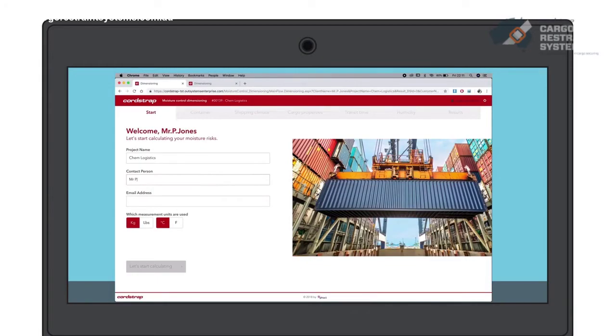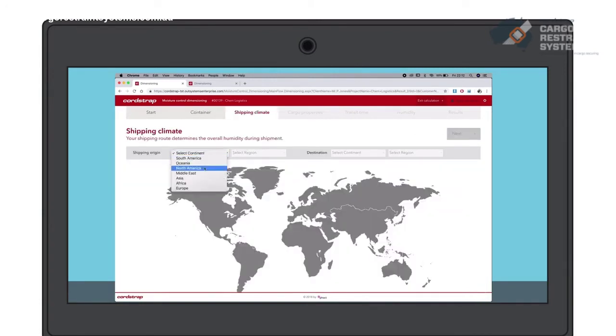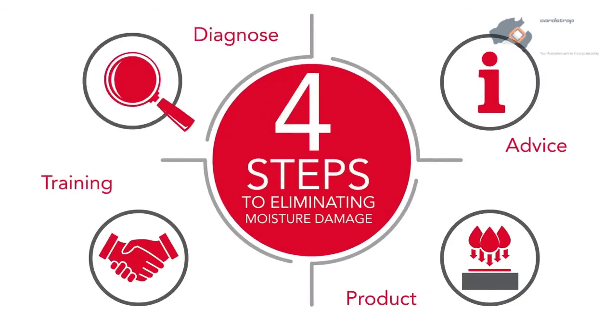Our unique online moisture control dimensioning tool accurately calculates the level of moisture your cargo could be exposed to, taking into consideration whichever size of container you are shipping, as well as the details of the start and endpoints of the route your cargo will travel, to deliver the optimal solution for every shipment. Our four-step approach to eliminating moisture damage provides customers with a first-time right solution.